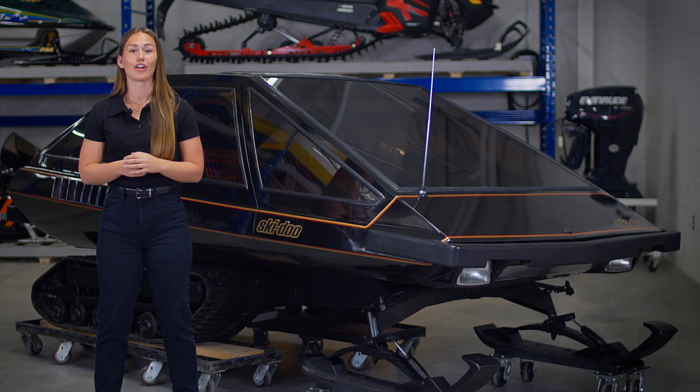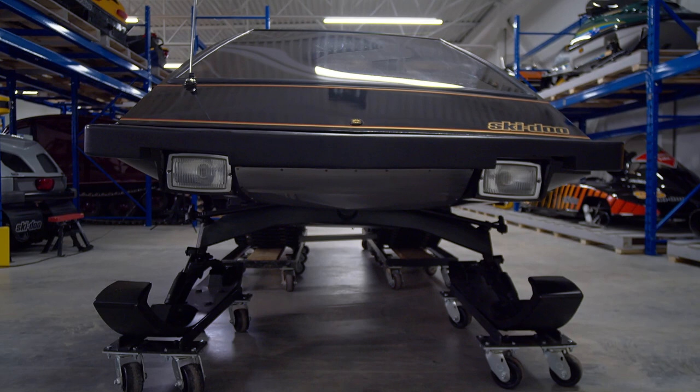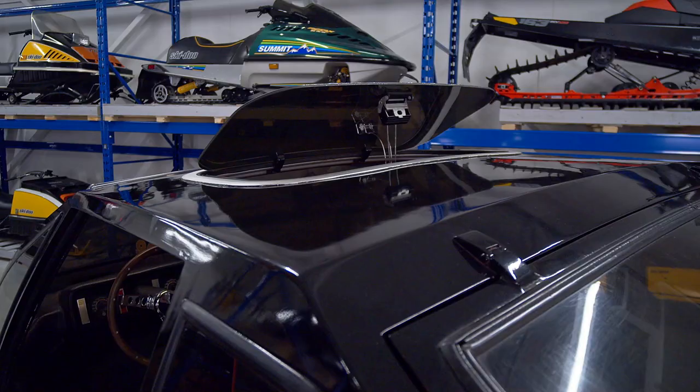To mark this anniversary, it was decided to give him a vehicle — a brand new concept straight out of the Valcourt Research and Development Center — the 1974 Mirage vehicle. This is a two-seater originally powered by a fan-cooled Rotax 440 engine with a steel frame and fiberglass body.